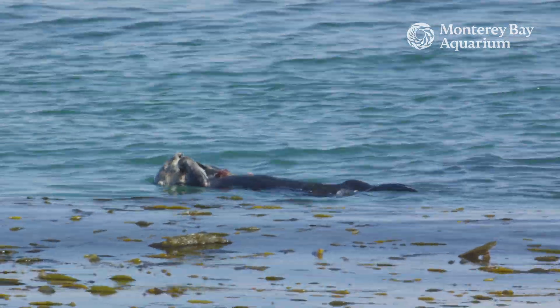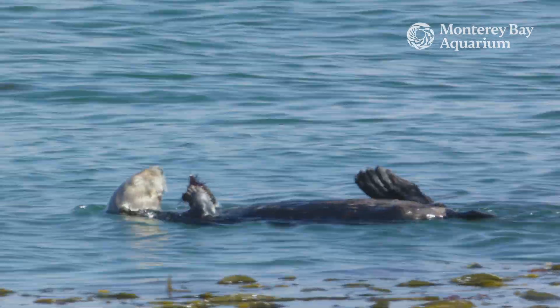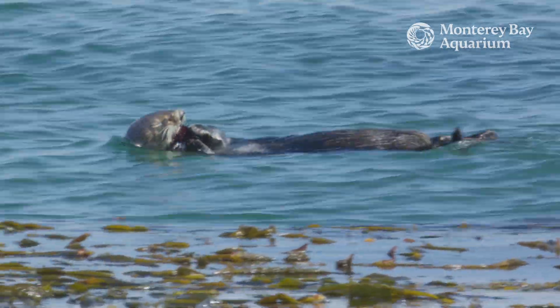So this is where sea otters help maintain a balance. By eating so much, sea otters are helping to maintain healthy kelp forests and other important ecosystems like coastal estuaries.